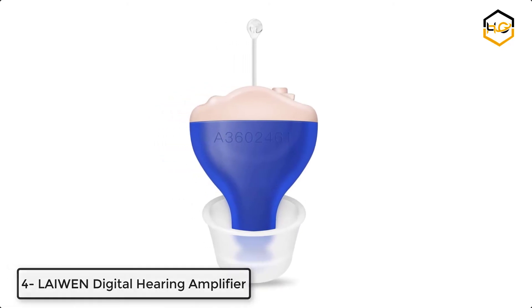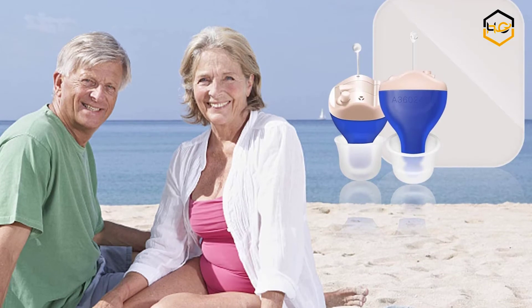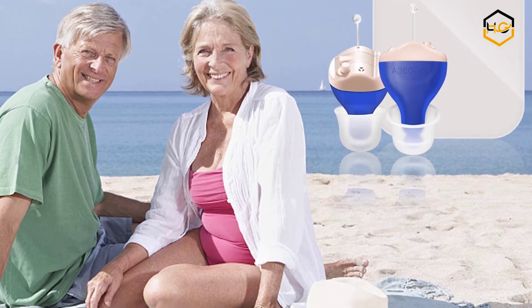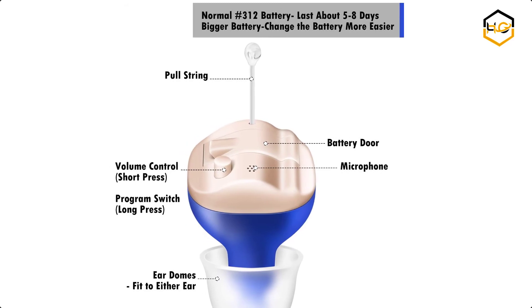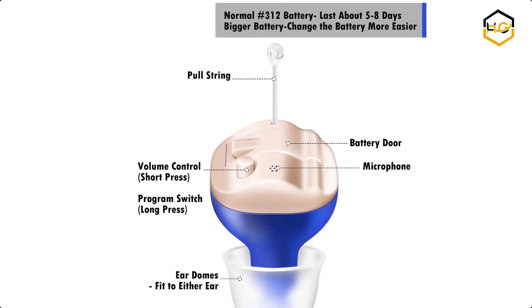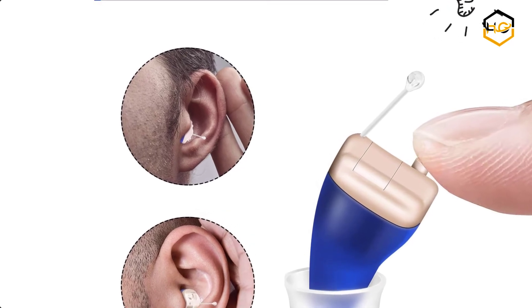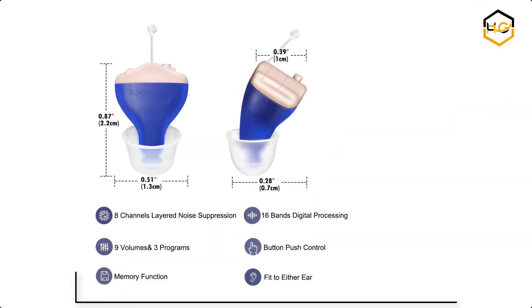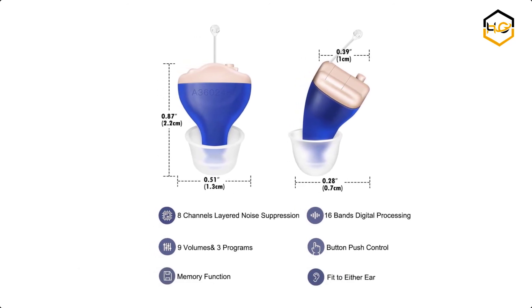At number 4 we have the Liwan Digital Hearing Amplifier. Designed slightly larger than CICs, like the Liwan B series, its larger batteries and controls make this model easy to handle. Powerful 8-channel and 16-band digital processing adjusts to a variety of listening situations, whether it's a crowded restaurant or an open plan office. It is designed to deliver a more natural sound quality, and with 9-volume levels and 3 programs, you can hear the right sound.